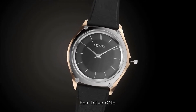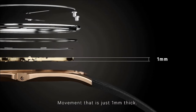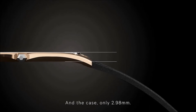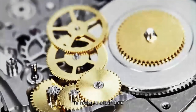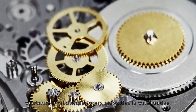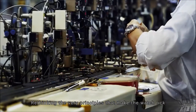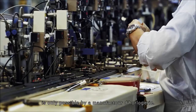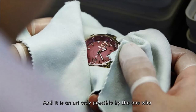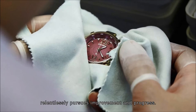ECO DRIVE ONE. Movement that is just 1mm thick, and the case only 2.98mm. This is the world's thinnest light-powered watch. To make it ultra-thin, we started by challenging every convention in watchmaking — rethinking the very principles that make the watch tick, as is only possible by a manufacturer of horology. And it is an art only possible by the one who relentlessly pursues improvement and progress. Citizen.